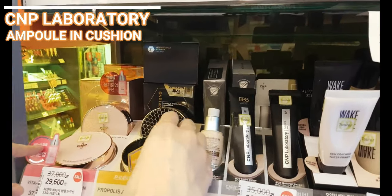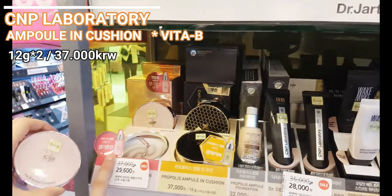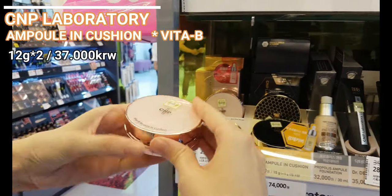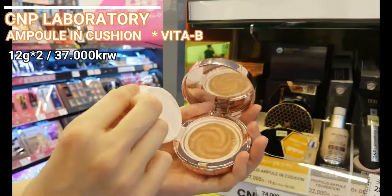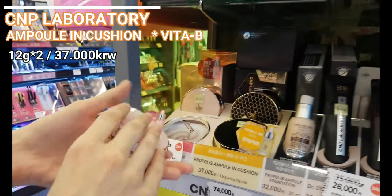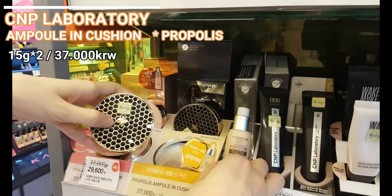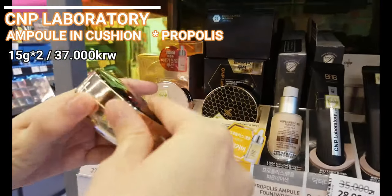CMP Laboratory has more beloved products, especially their ampoules. They mostly focus on propolis components. After their ampoules became famous, they launched two ampoule cushions — one VitaB ampouling cushion and one propolis ampouling cushion. I always wanted to try these cushions as they must have amazing ingredients, but I never had the chance.